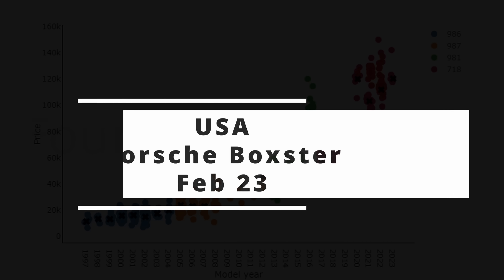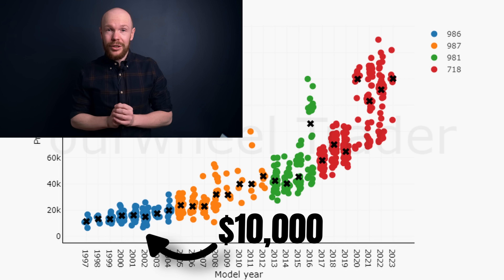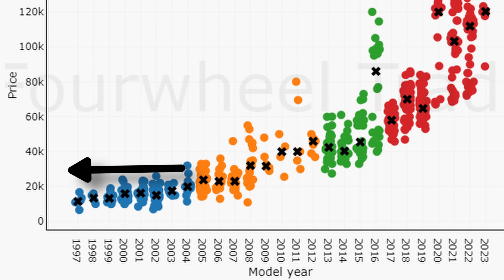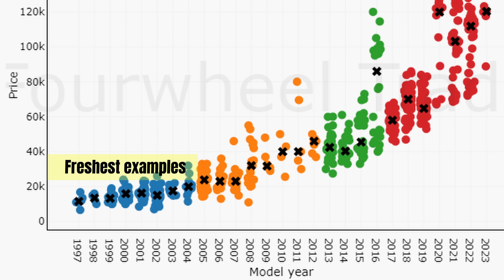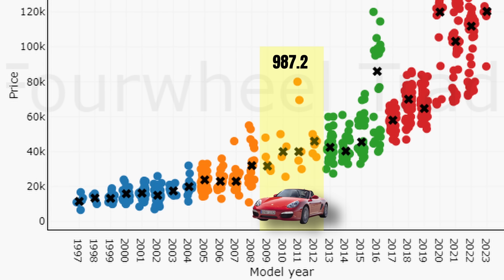Welcome to a new market update for the Porsche Boxster. It has been 6 months since we last had a look at the market and a new update is long overdue. Six months ago we saw that prices in the latest generation topped and were on their way down, while prices for the oldest generations were relatively stable. This picture still holds, but there are important changes to take into account, especially when it comes to the 981 and 718. In this video we'll mainly focus on those generations, but let's first have a look at the market before investigating the latest price trends.